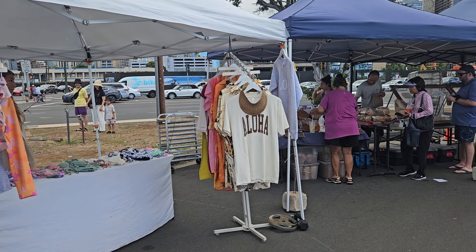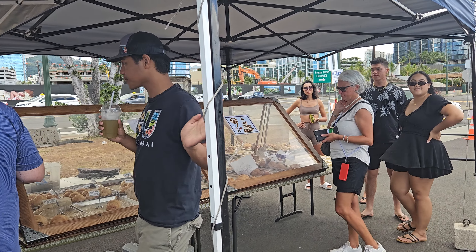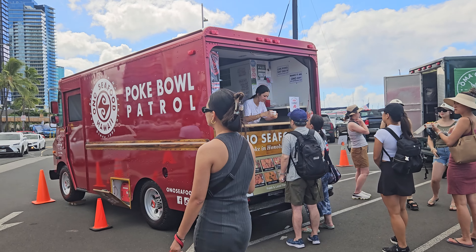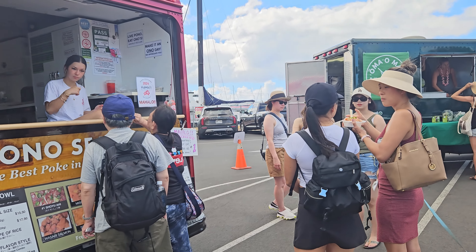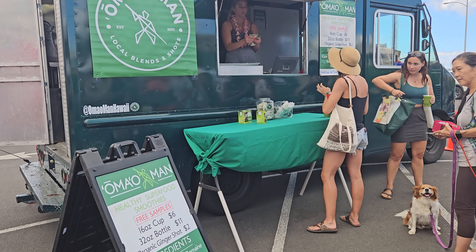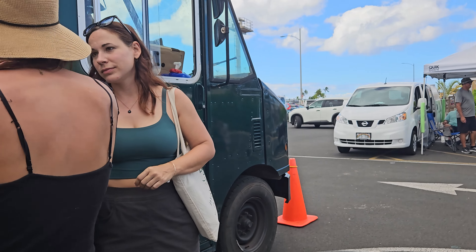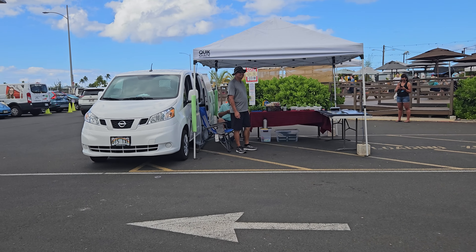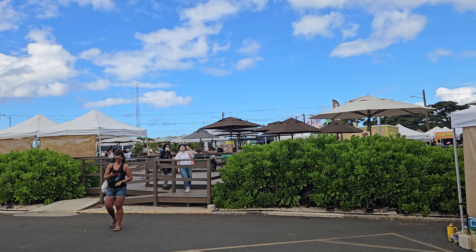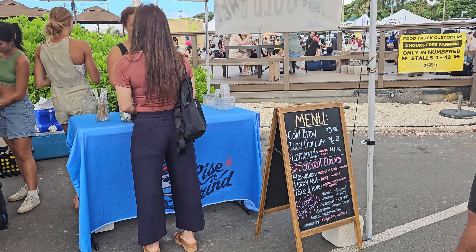And then we got some clothing, pastries, bread. They also accept debit card. Seafood — they're busy today. So many people in line. I never see them slow down. And here's live entertainment going on with more seating area for dining. Rice Grind. Co-brew, five dollars.